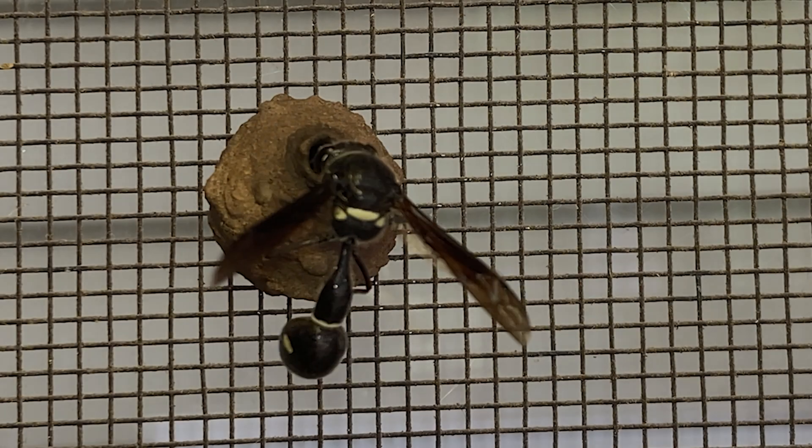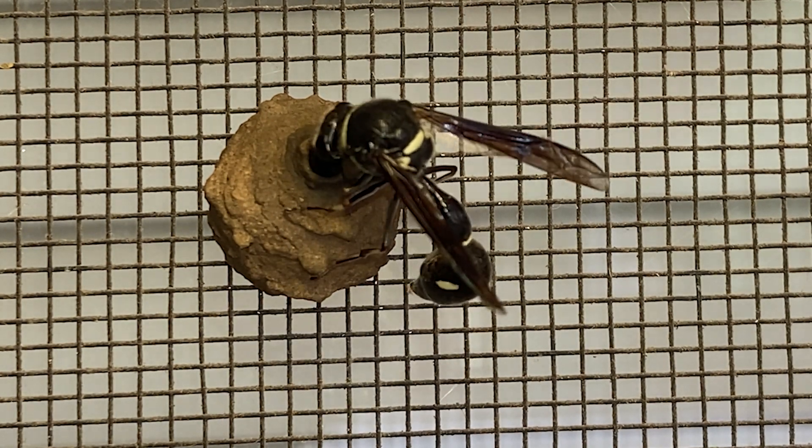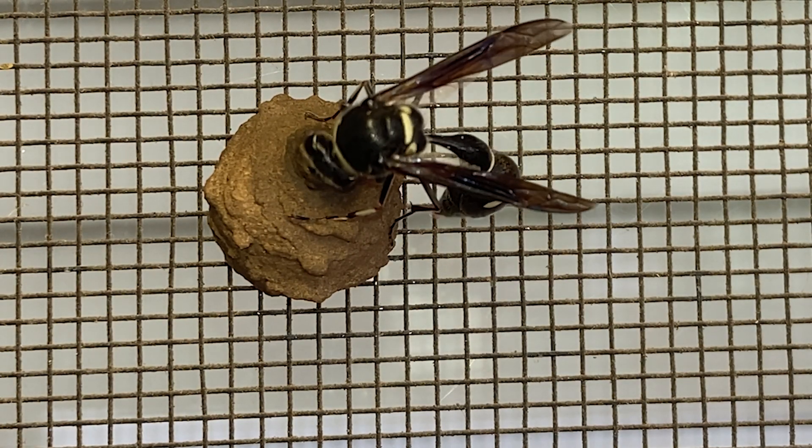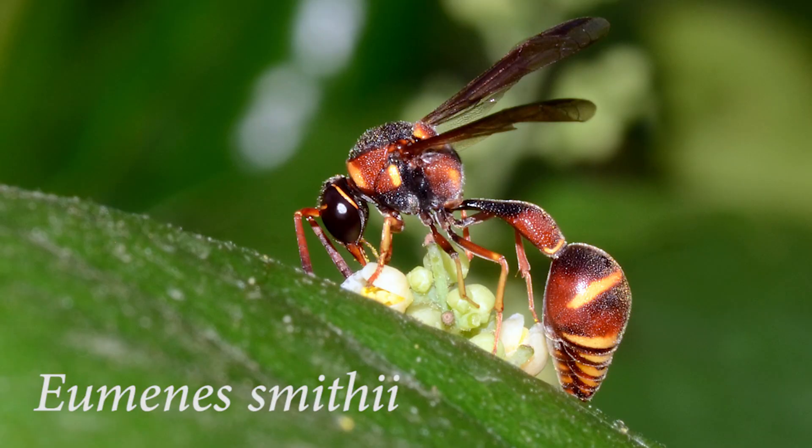The Potter Wasp is so-called because the female creates tiny pots out of mud which are used as nurseries for her offspring. Currently, there are eight species and ten subspecies of Eumenes known in America, north of Mexico.